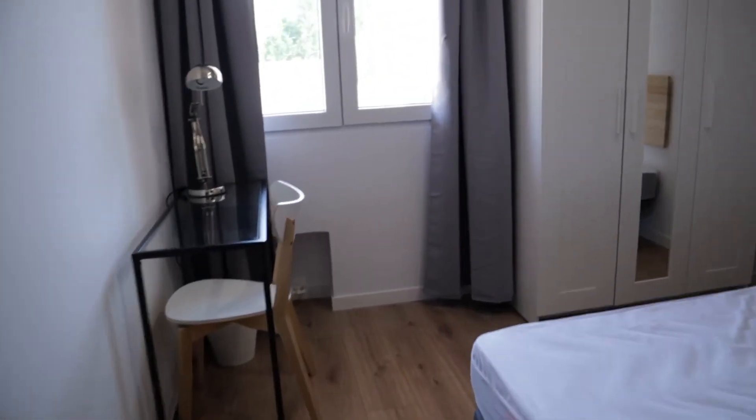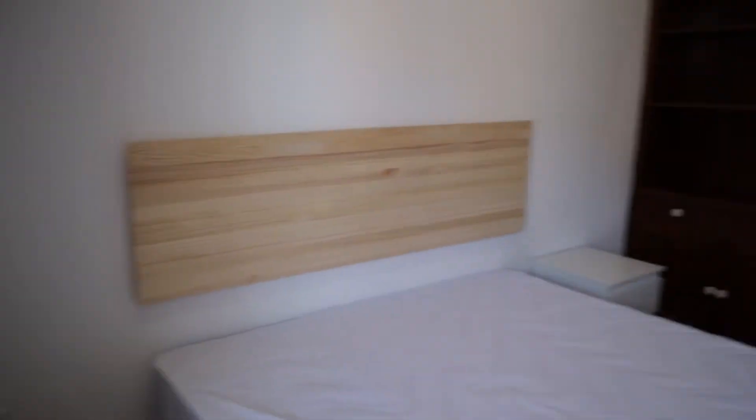We continue to number three — double bed, the desk, wardrobe, this entire shelving, and the same view to the street.